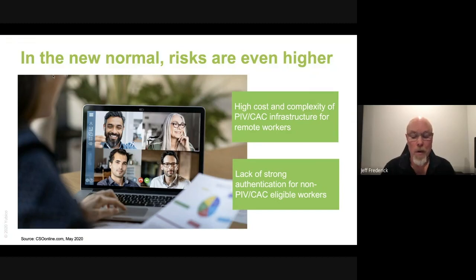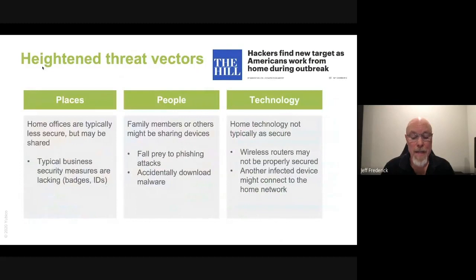Ensuring that every remote worker has a CAC or a PIV for strong authentication is costly. And in fact, many of your employees may not even be eligible for a CAC or a PIV and are using less secure forms of authentication to connect to your networks. COVID-19 has increased threat vectors because hackers typically thrive in times of crisis. There have been many incidents of COVID-19 related cybercrime, and even something as simple as an email attachment related to COVID-19 can install malware onto the devices of your remote workers.